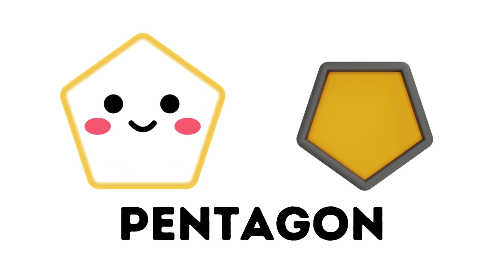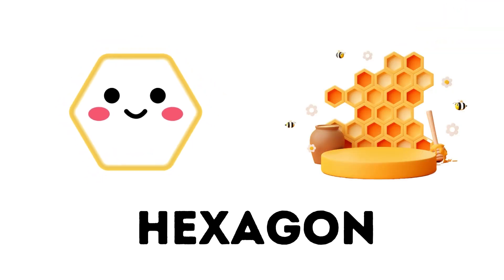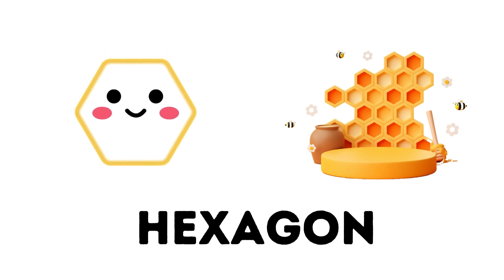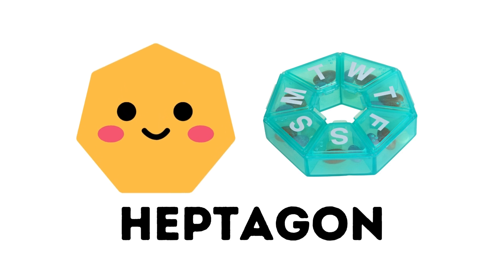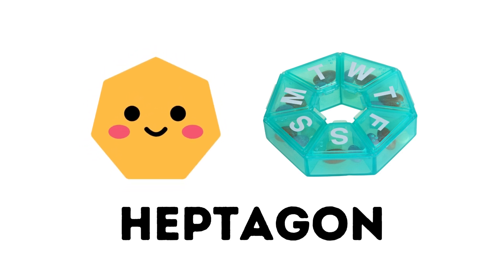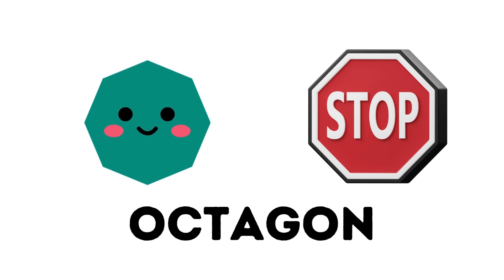Pentagon. The pentagon has five sides. Hexagon. The hexagon has six sides. Heptagon. The heptagon has seven sides. Octagon. The octagon has eight sides.